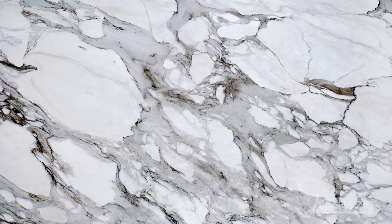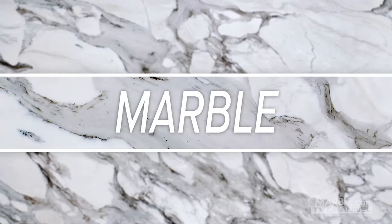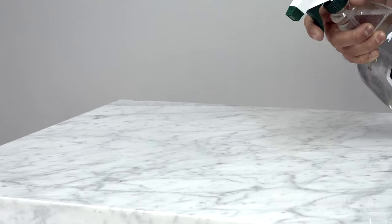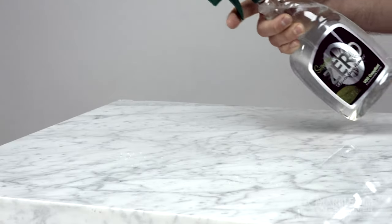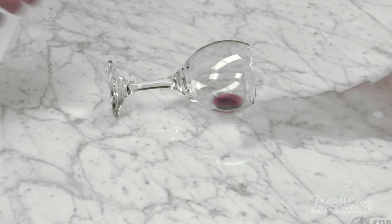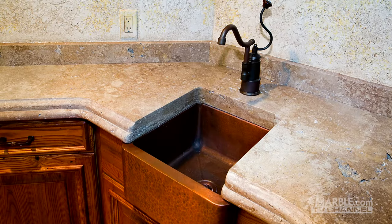Marble has a classic look and increases the equity of any home or business. Marble's subtle veins and calm appearance add luxury to your bar. Proper sealing is going to be key to getting the most out of your marble, as it can potentially stain from wine or other acidic beverages if they're spilled and left for long periods of time. Home bars or private party rooms at restaurants are ideal applications for marble.